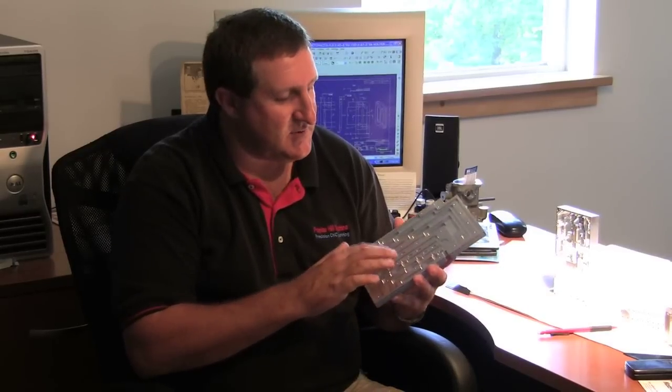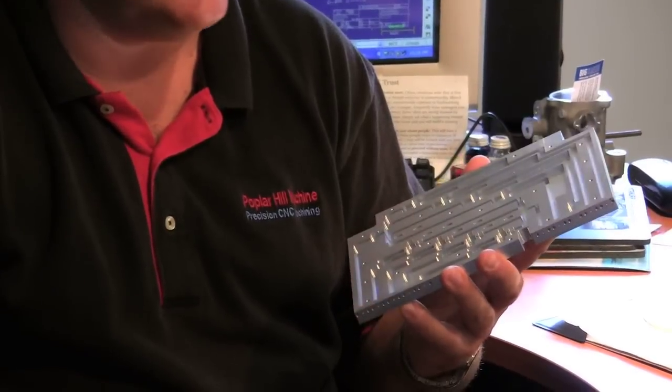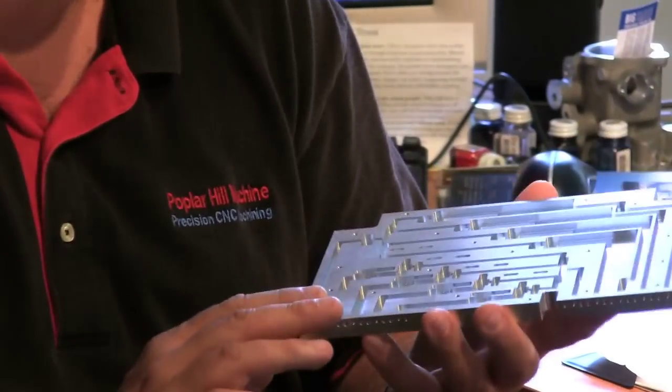We have one customer right now that's developing this — it's part of a radar system for the military, for the U.S. Navy. As I mentioned before, we specialize in parts that we can't deburr. And inside these small waveguides there are little features for electronics to be plugged into. They looked around New England for somebody to do these and they happened to come to us, and they've been very pleased with us.